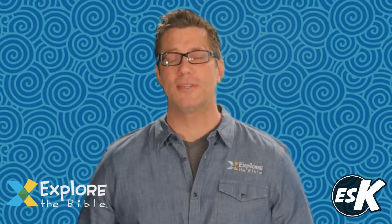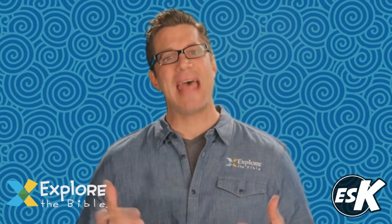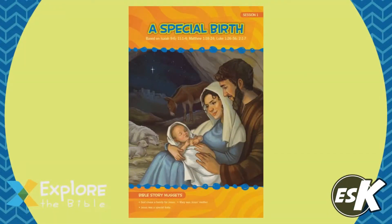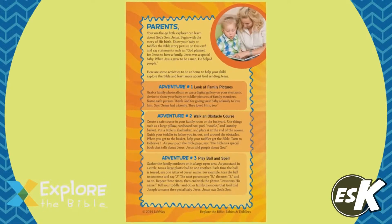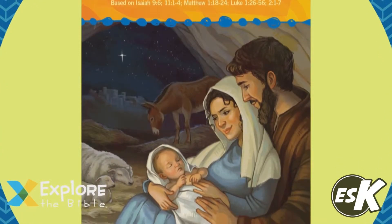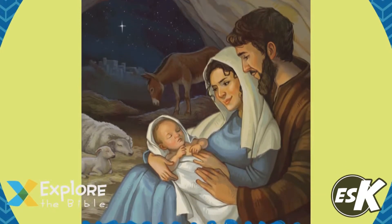Now that you've seen an overview of how Explore the Bible Kids works to engage young minds, let's take a look at how it works with groups of all ages. Each week, adults and students study the same passage of scripture while kids study the same concept in the same book, incorporating related narrative from throughout the Bible to create a kid-friendly lesson.